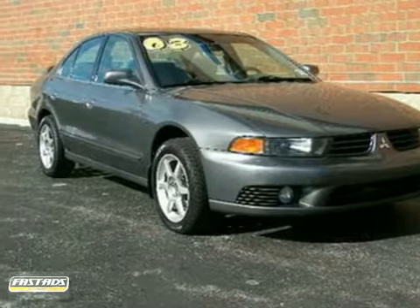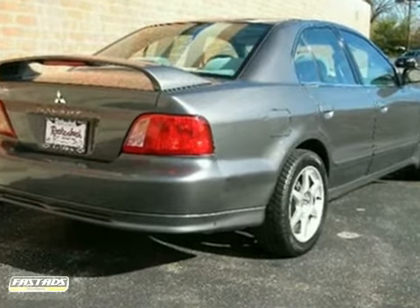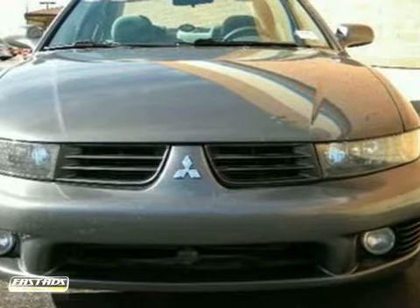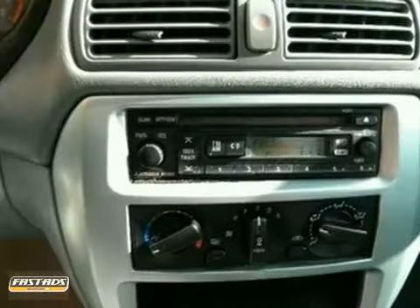It's a 2003 Mitsubishi Galant. Standard features in the versatile and value-packed Galant include 15-inch wheels, power door locks, air conditioning, a rear defogger, all-season tires, and dual front airbags.